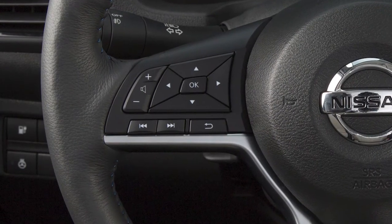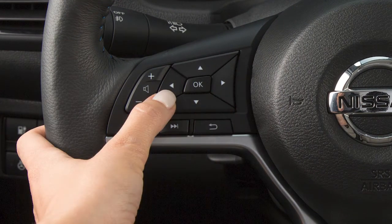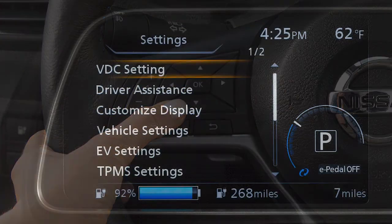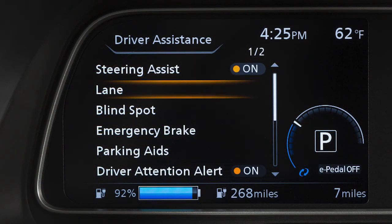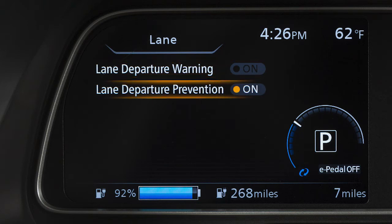To enable or disable the LDW or ILI, press the right or left arrow button until Settings displays. Press the up or down arrow button to select Driver Assistance and press the OK button. Then select Lane and press the OK button. Then select Lane Departure Warning or Lane Departure Prevention and use the OK button to toggle the system on or off.